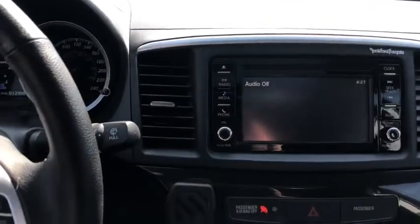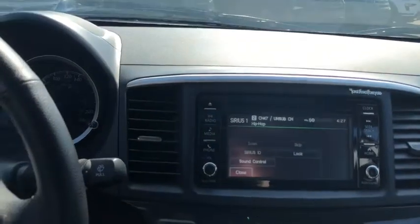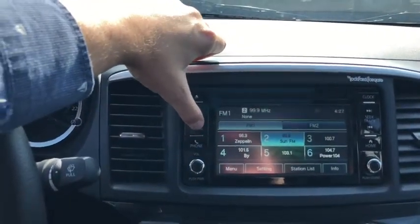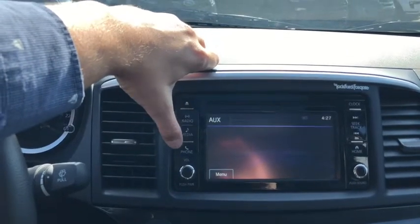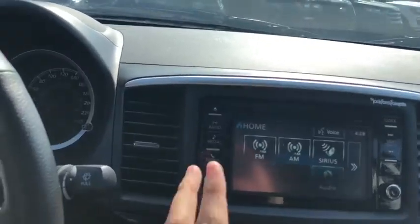Moving into the middle, we do have the touch system here. This gives you access to AM/FM radio and satellite radio. We have auxiliary input in here as well as Bluetooth connectivity. Over on the right-hand side you have more audio controls and you can hit that home button to choose from the available options.